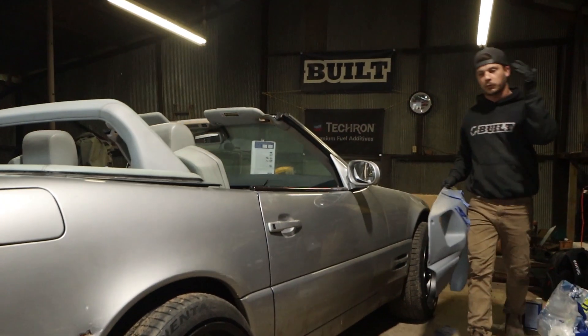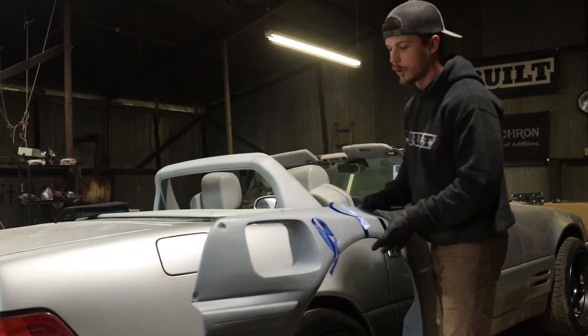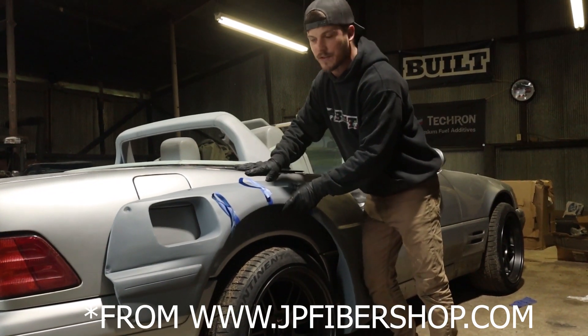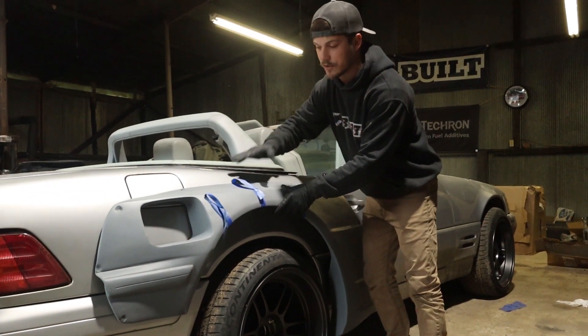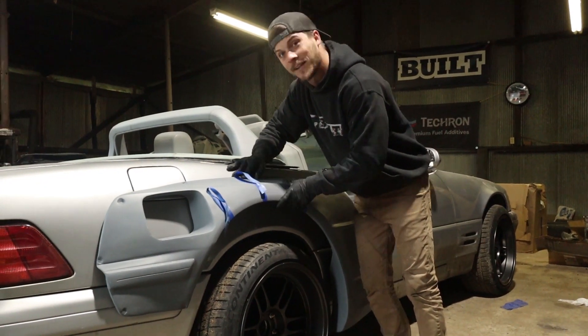Alright, so last week on Build we put some really wide wheels on our Mercedes and an exhaust. This week we're going to make it all work with an E46 wide body kit. This is a BMW kit on our Mercedes because no one makes a kit like this for this car. We're going to adapt it and make it work so that it all flows and makes sense. I'm going to show you guys how to do it with the help of some friends you'll meet throughout the video. Let's get to work.